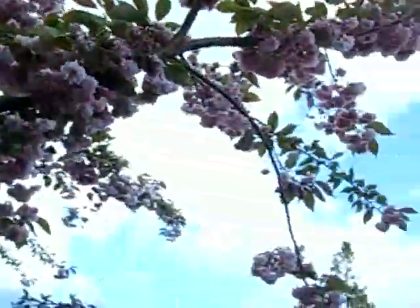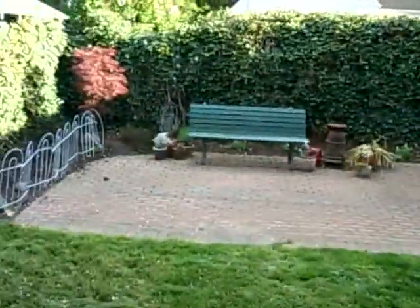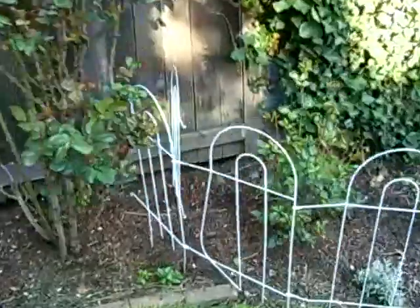The hail storms have been knocking all of the blossoms off the trees. Back here in the backyard, I planted a bunch of seeds — let's see how that goes.